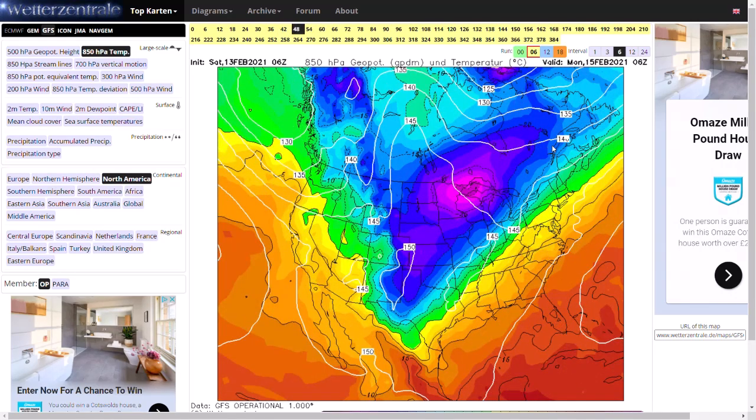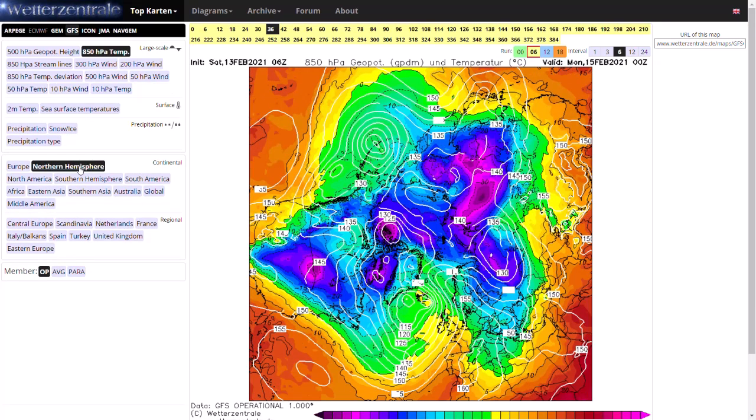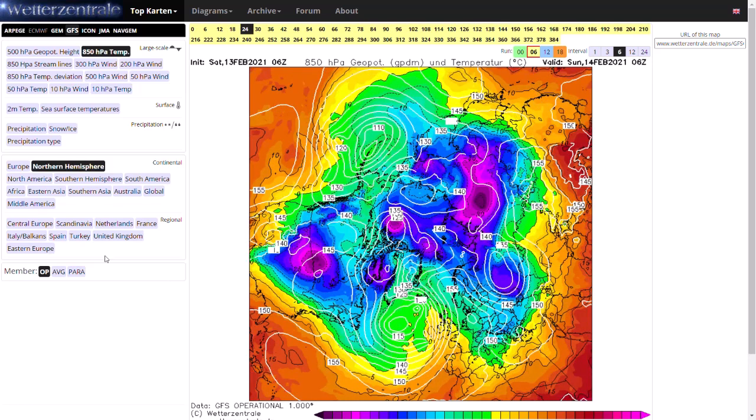If we have a look from the northern hemisphere view and pull back, you can actually see it's some of the coldest air on the planet at the moment heading into America, only really rivaled with some very cold air towards Siberia. So it's absolutely, bitterly cold.